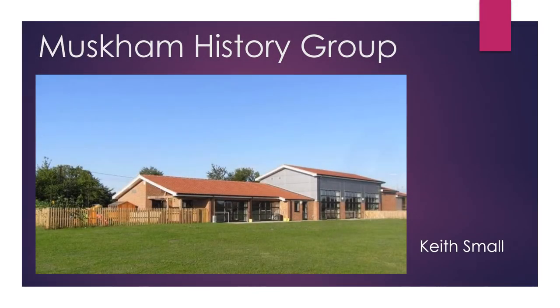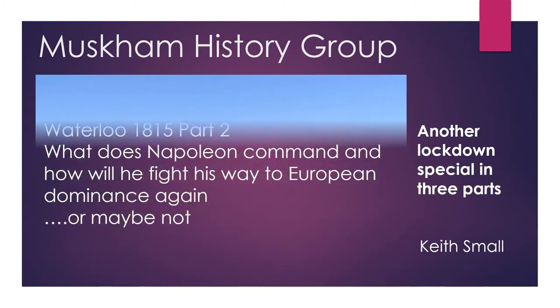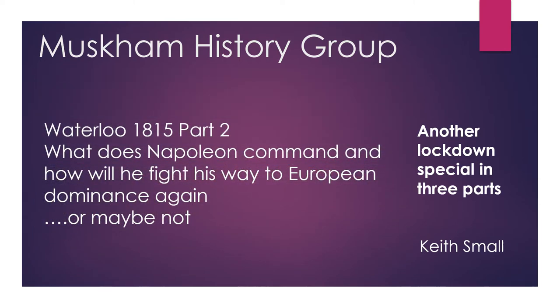Here we are with part two of a three-parter on the Battle of Waterloo 1815. This part deals mainly with the type of troops that Napoleon commanded and the way that he will fight those troops on his way to try and gain European dominance. You might want to skip this if you're not particularly interested in the tactics and weapons being used in Napoleonic times and go straight through to part three, which covers the battle.